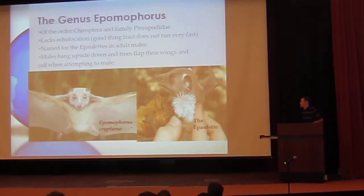The genus Epomophorus — the guys I'm working on and why I'm working on them. The order is Chiroptera and the family is Pteropodidae. They lack echolocation calls — good thing fruit doesn't run very fast. They're named after the epaulettes, which are these little furry shoulder pads on the males, used to show off during mating. They kind of look like what Michael Jackson used to wear. What they do is release pheromones and scents that attract females. I was able to see the mating call of one of these — they hang upside down in a tree and just flex and scream. It kind of looks like a club nowadays.